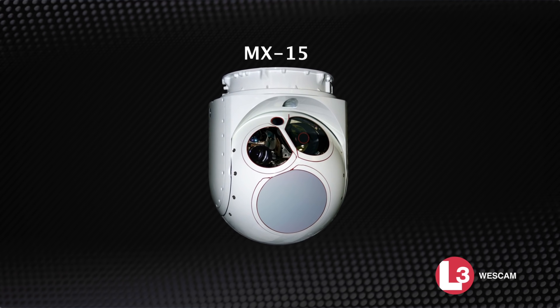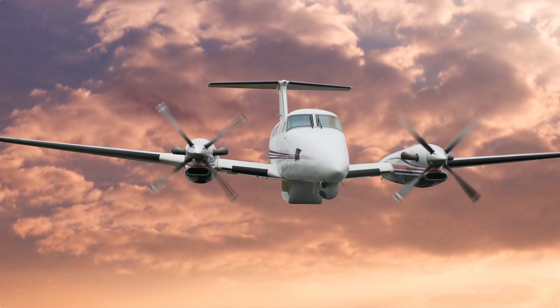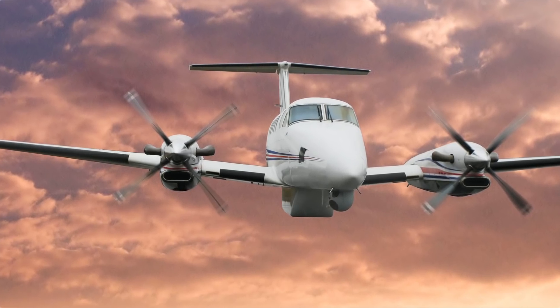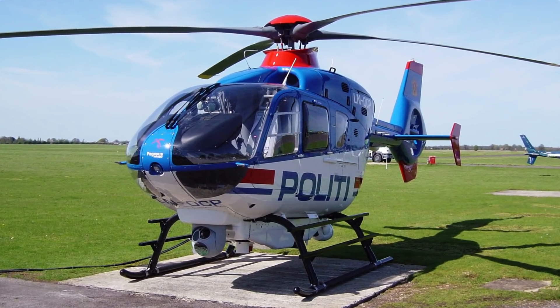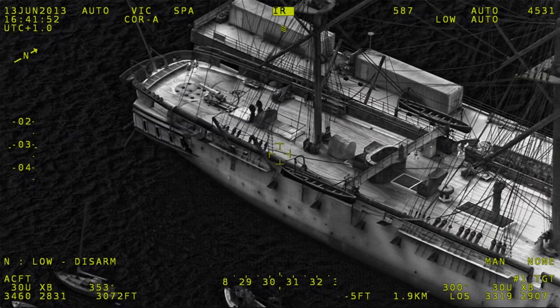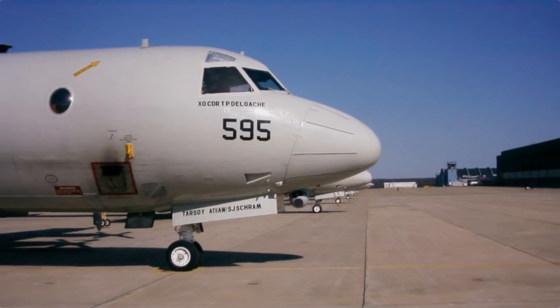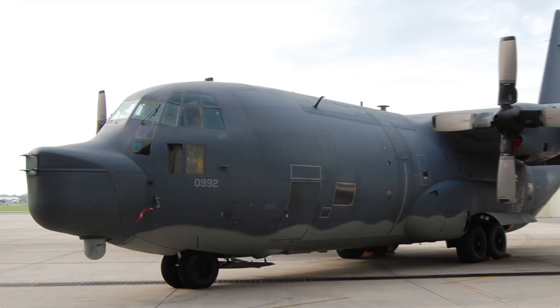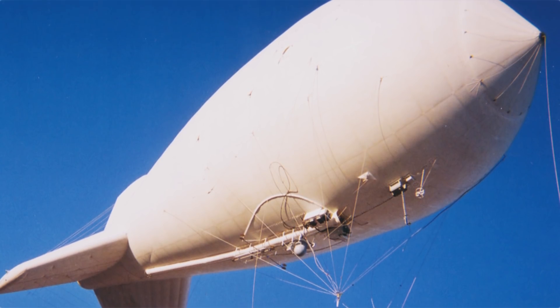Wescam's MX-15 is a multi-sensor, multi-spectral imaging system that's ideal for medium-altitude, covert intelligence, surveillance, reconnaissance, and homeland security missions. Proven in theater, the MX-15 has been engineered to meet the needs of new and legacy platforms and is an ideal solution for fixed-wing, rotary-wing, UAV, and Aerostat platforms.